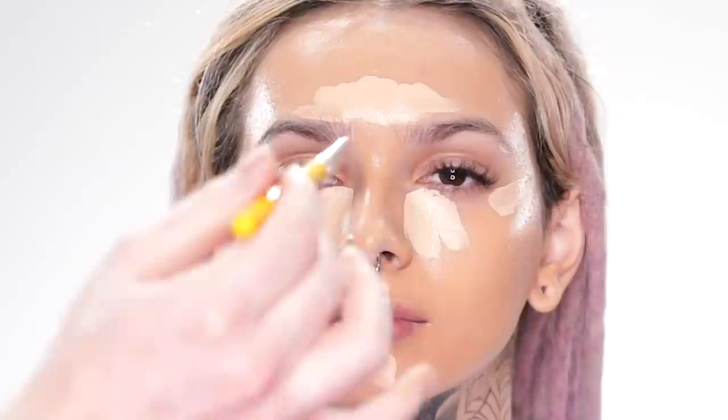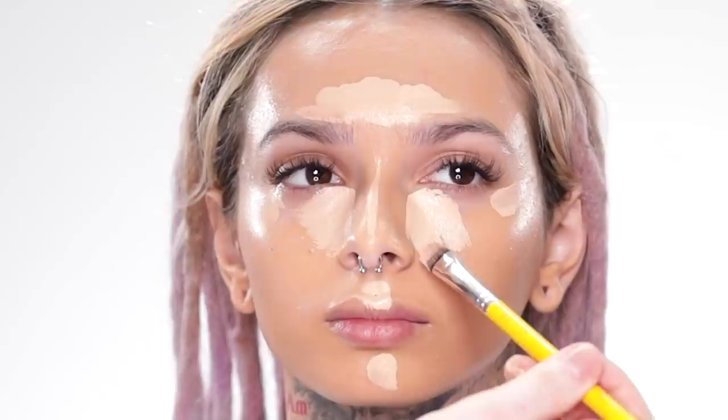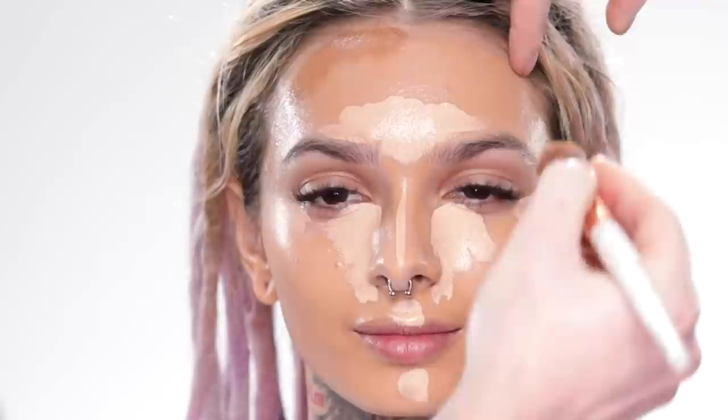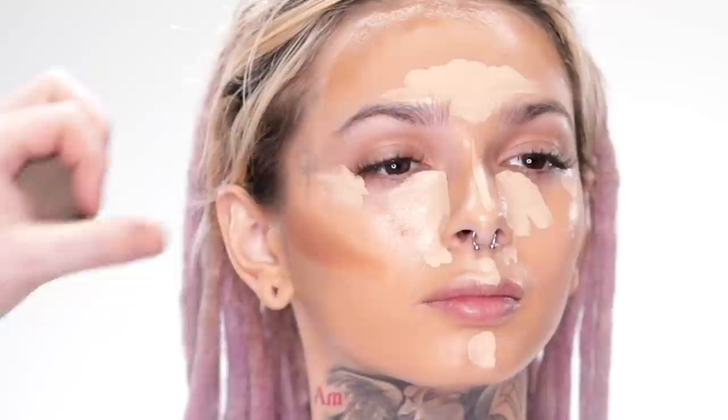I've read comments from you all in the last few glams saying that you're wanting to see something more dramatic and not so natural looking — so you asked and you shall receive. To contour I'm using the Too Faced Born This Way Concealer in the shade Mocha, applying this to the perimeter of the forehead, underneath the cheekbones, the jawline, down the sides of the nose, and below the lower lip, then blending everything in with a sponge.